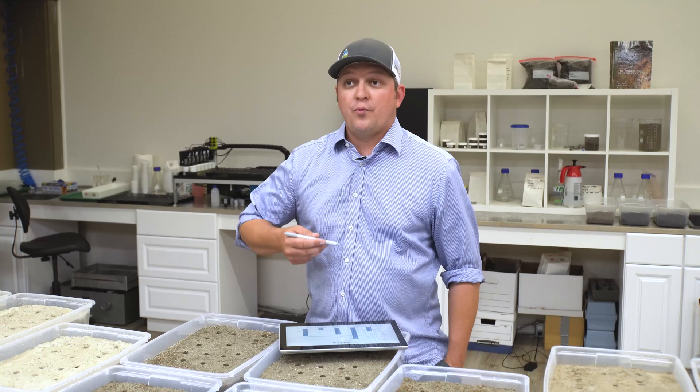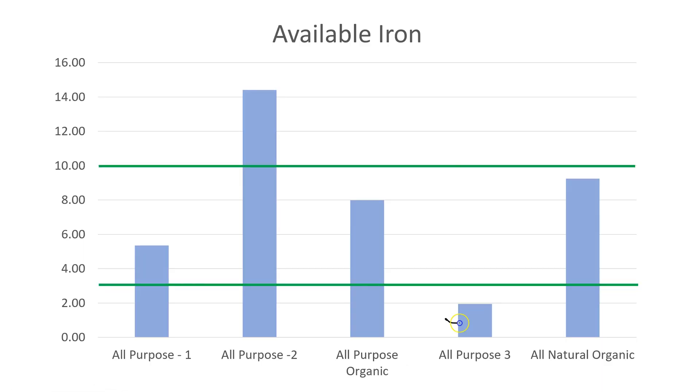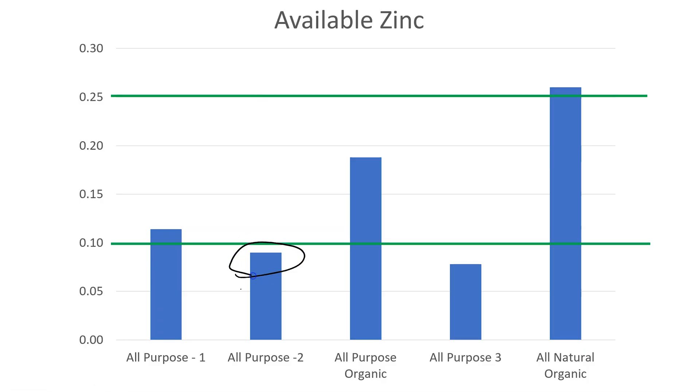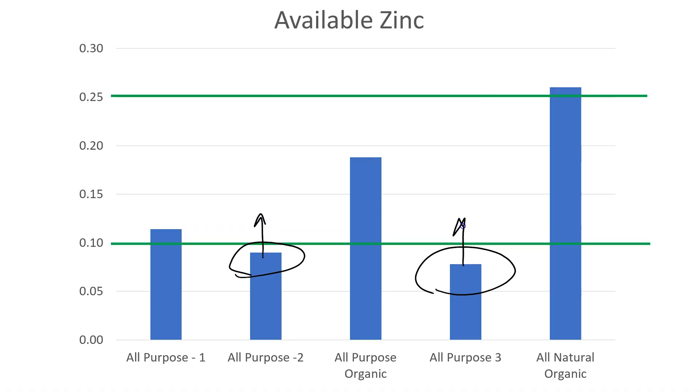Iron is really important in chlorophyll — we want adequate chlorophyll so our plants are photosynthesizing at their maximum rate. All except one of our garden soils provided ample or optimal iron. All-purpose soil three could use a little supplemental iron, which could be in a chelated form, a foliar application, or incorporated at the time of seeding or planting. A really similar story with zinc: we were a little low on zinc with two of our all-purpose garden soils and adequate with the rest. Either chelated or non-chelated zinc products would work — you could foliar apply a chelated product, or soil-apply and incorporate before planting to bump those zinc levels up.